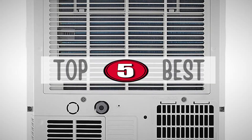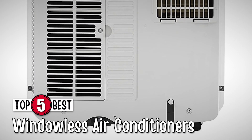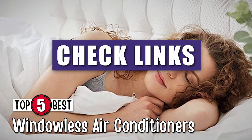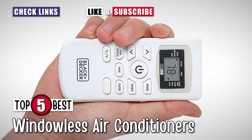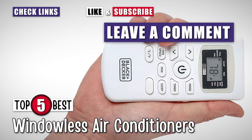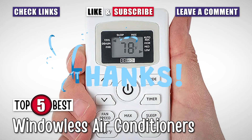There you have it — our top five windowless air conditioners on the market. Want to know more about these products? Check out the links in the description below. If you enjoyed this video, don't forget to hit the like button. If not, let us know why in the comment section. Subscribe to our channel so you won't miss our next videos. Thanks for dropping by, and we'll see you in the next video!